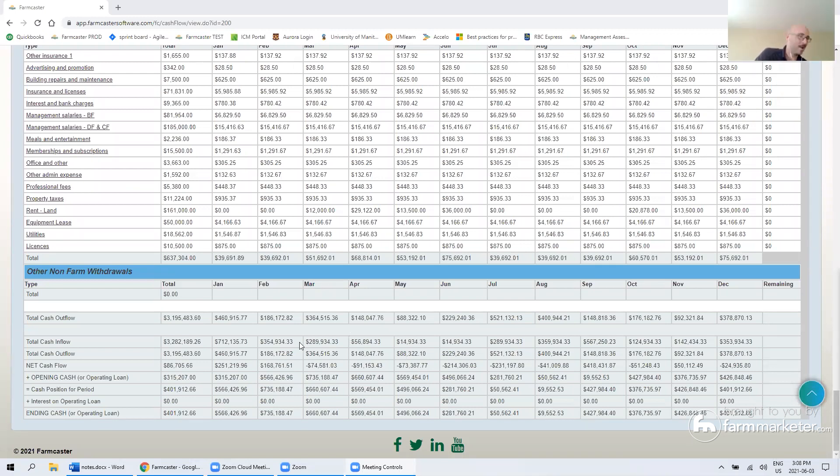So you've got your opening cash position — I had my mouse right over this line here — and then your cash inflows, your cash outflows, and your net cash position for each month. July and August for this farm were a little bit tighter — we have these two numbers here — so it's probably good to know that in advance.